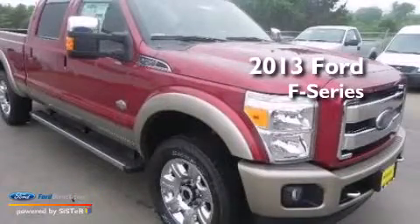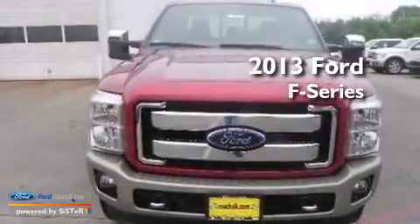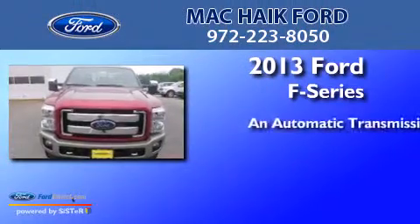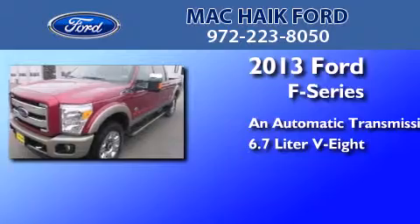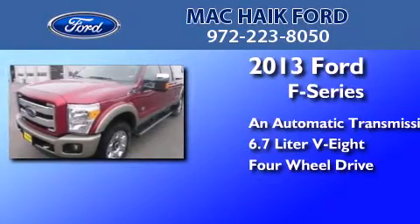This is a brand new 2013 Ford F-Series. This truck has an automatic transmission, a 6.7-liter V8, and the added capability of 4-wheel drive.